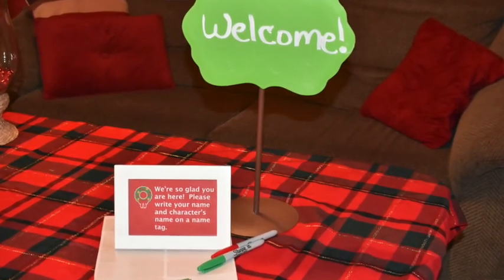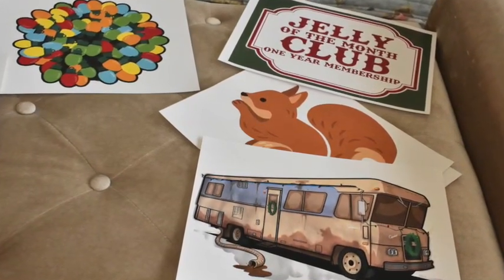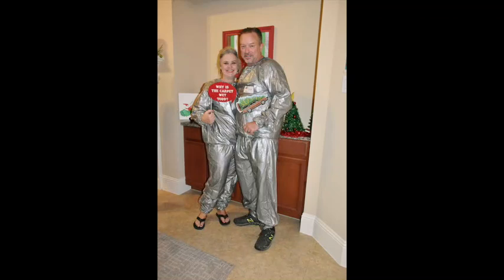When people walked through the front door, we had a Christmas tablecloth over a table with a picture frame and a printed sign saying 'Write your character name and your name on your name tag.' We had markers and label stickers for that. We bought a zip file of Clark Griswold Christmas Vacation photo booth props on Etsy, printed them at FedEx Kinko's — but remember you'll have to cut most of them out and mount them on dowel rods with masking tape.